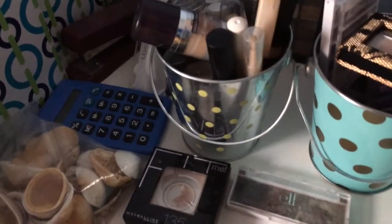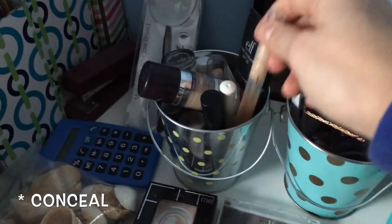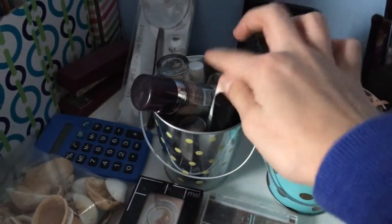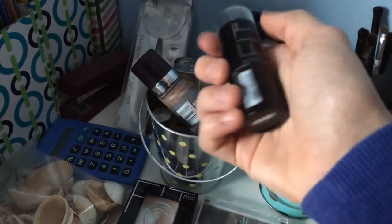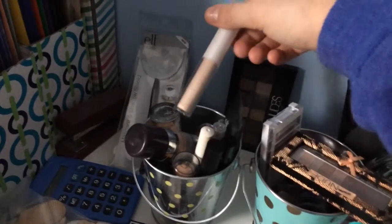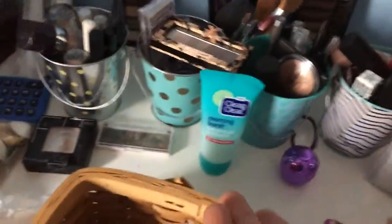There's also an elf tinted moisturizer — completely empty — a Fit Me Powder, then the Maybelline Dream Lumi concealer, a green concealer for when I have a really bad pimple, an elf zapper that doesn't really work, and my Maybelline Fit Me that's too dark so I use it for a light contour. There's an elf concealer that doesn't work, and some more random concealers.